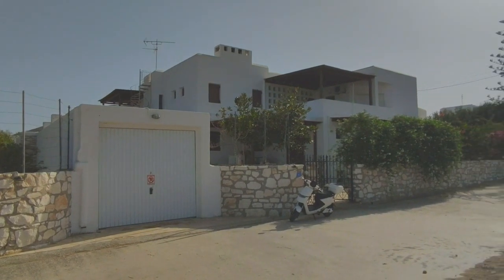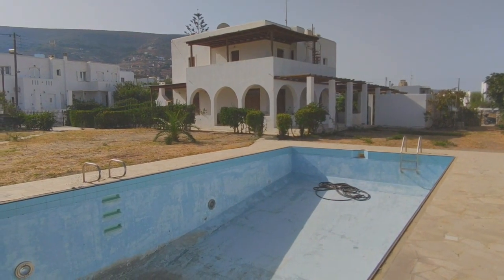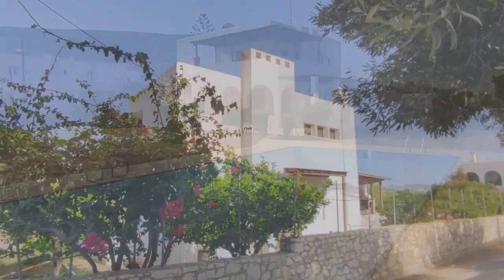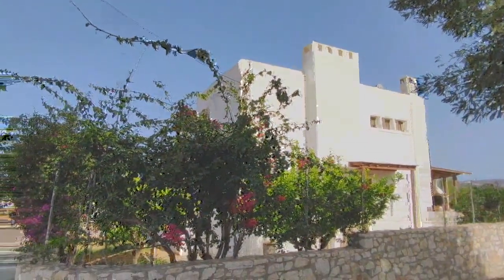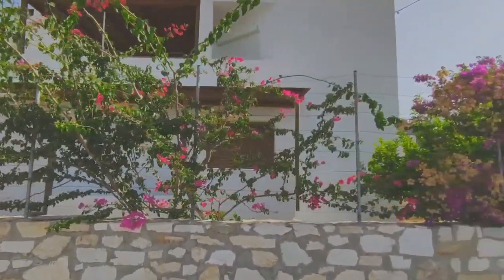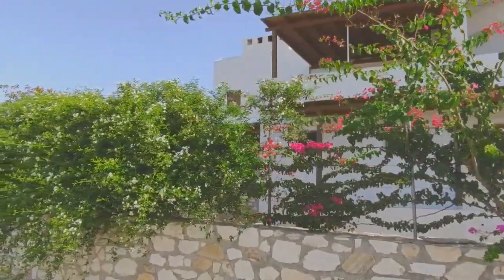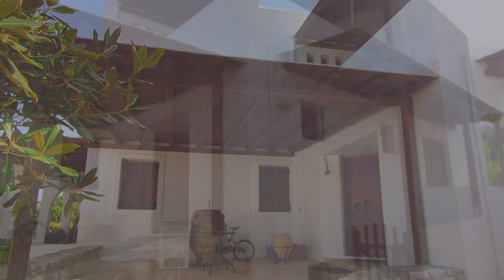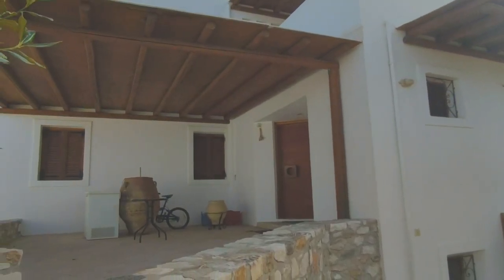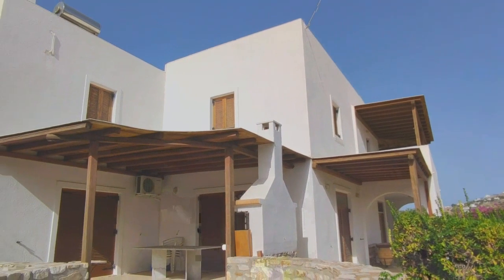Northwestern orientation with mountain views. Electricity, water, and internet connected. Access by asphalt road. 1.5 kilometers from town and port of Parakeia. 12 kilometers from airport. 750 meters from Lavodia Beach.